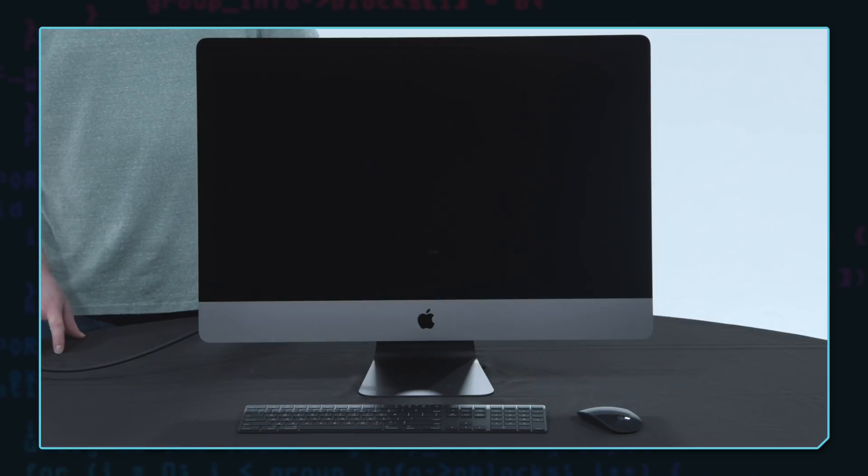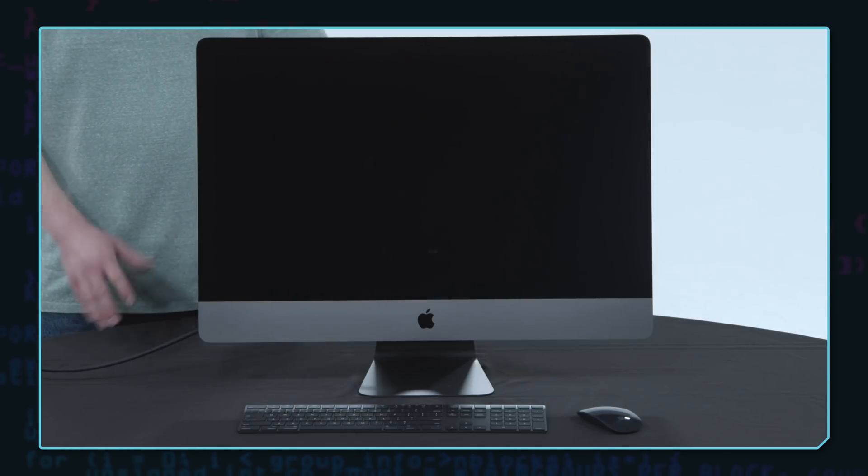I use an iMac Pro all the time at a different editing location and it's great. As long as you have the lighting controlled in the room where you have nothing reflecting and shining into your display, the standard display should be just fine. But if you want the nano-texture, go for it — I'll leave it up to you.